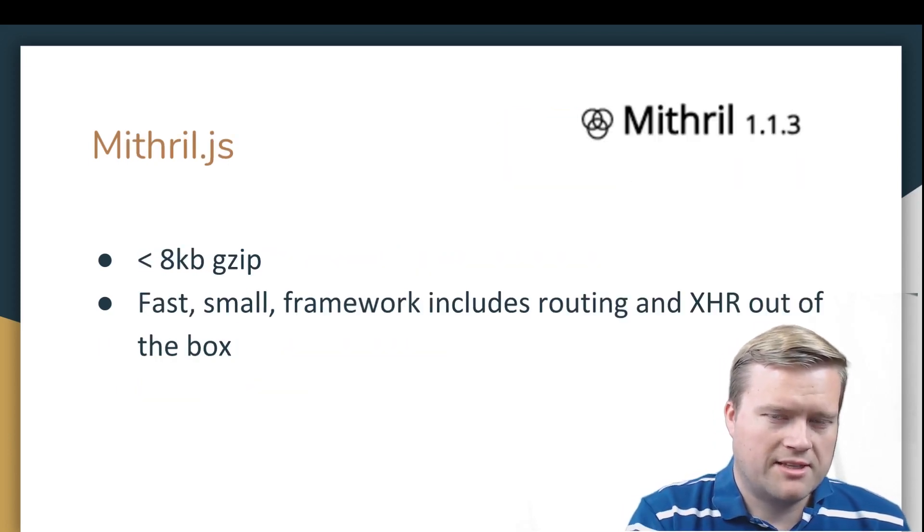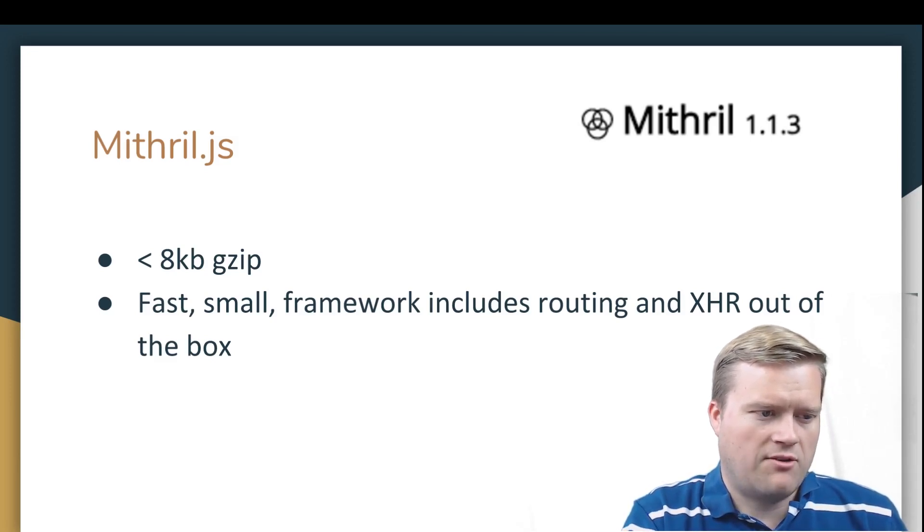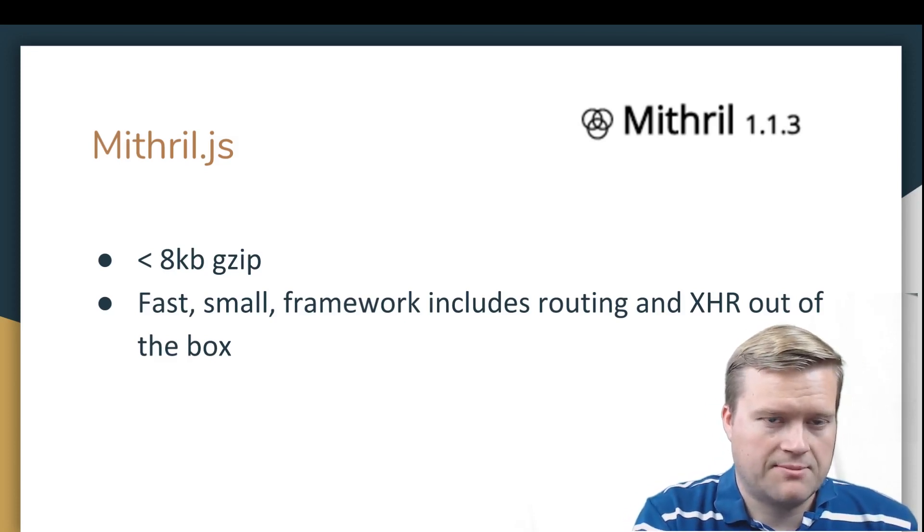Mithril.js has been around for a while but isn't really well known. It has a really small size — less than 8KB — and may be one of the smallest JavaScript libraries used for single-page applications. It's a fast, small framework that includes routing and XHR right out of the box, so you get a lot of functionality for a very small size. I've seen some people really like it. I haven't used it myself, but it seems really interesting.